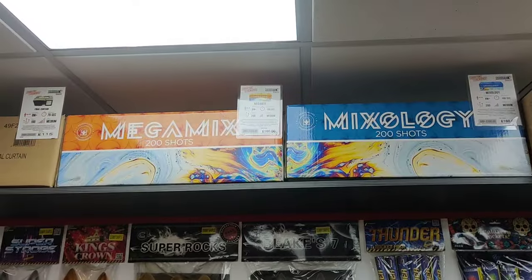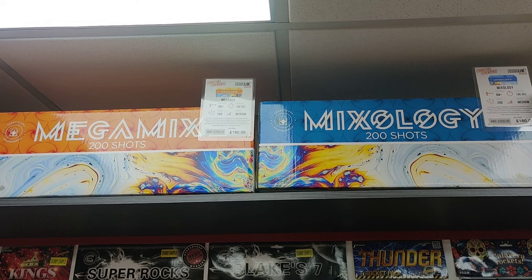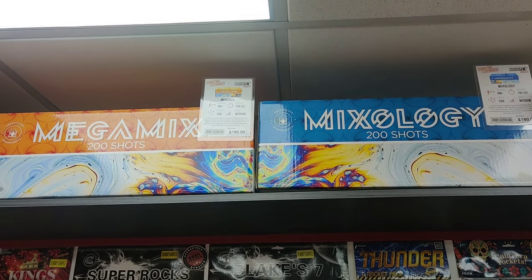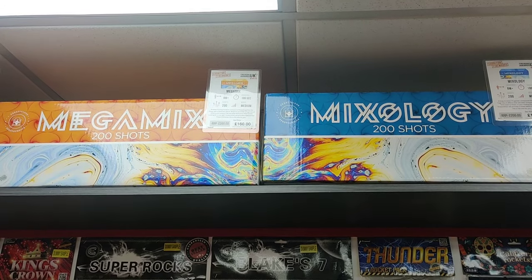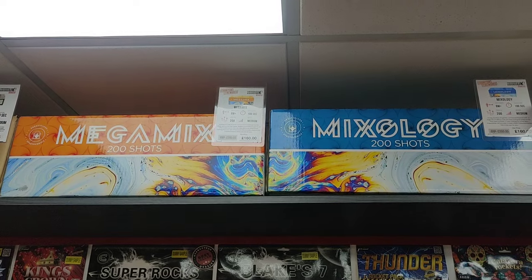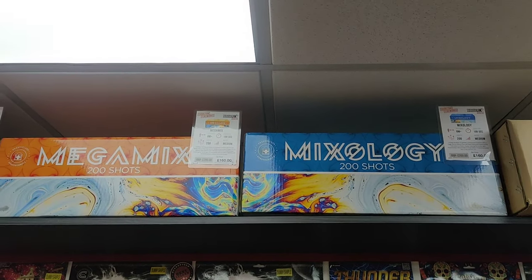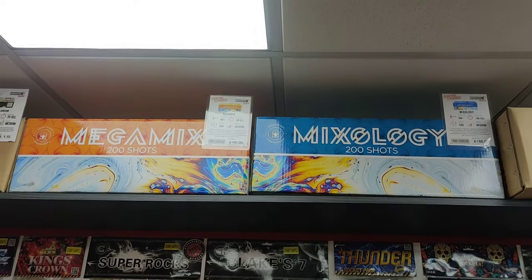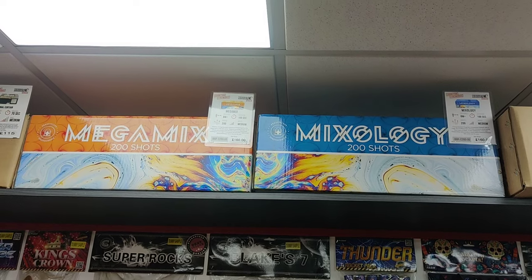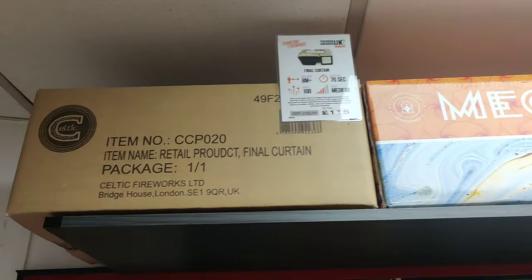These two are both new for this year - Saj's own brand from Prestigious Pyrotechnics. Megamix and Mixology - mixed effect cakes, long duration, 200 shots. Way less than a pound a shot - 160 quid a piece. That's good. You can imagine they are pro effects in there because Saj's got an eye - he only likes the quality. He's got an eye for a firework has Saj. Final Curtain - had that a few years back. Beautiful rainbow effects, fanned comets between the breaks.